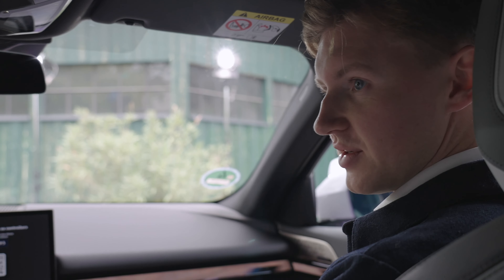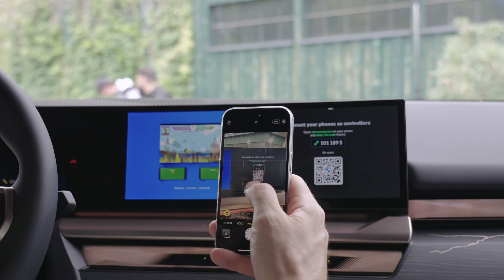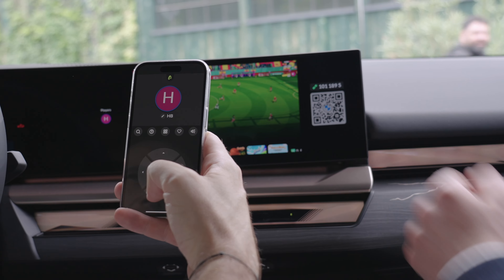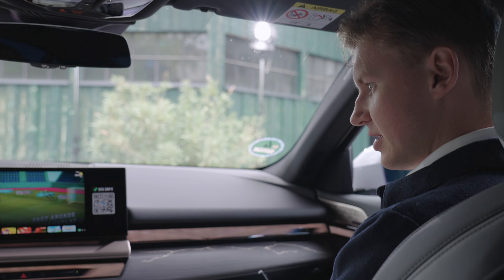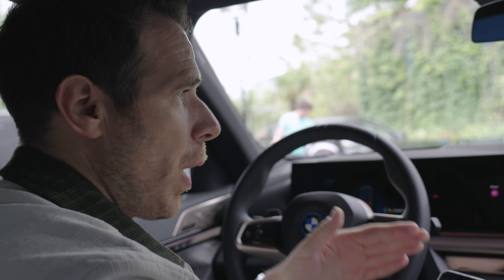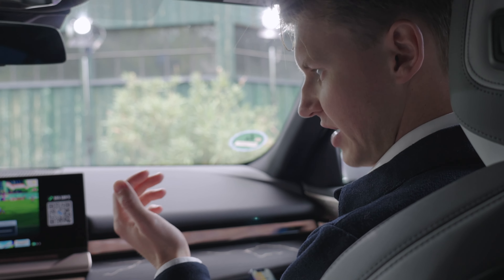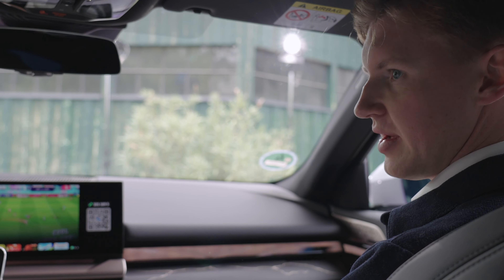Basically, you take out your phone, open the camera, scan the QR code, click the link, and it will automatically lead you to the app where you can control the games. The app menu opens and you can select a game of your choice. You have two options: download the AirConsole app, or open a browser — the code will automatically connect you to the car either way, making it easy and quick to set up.